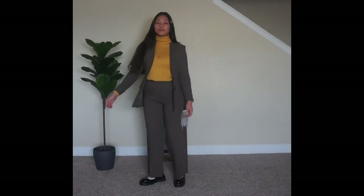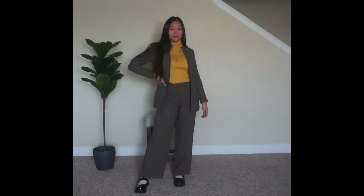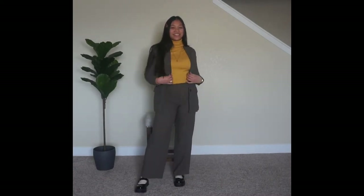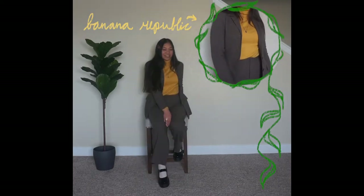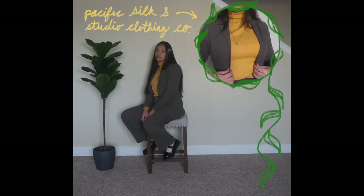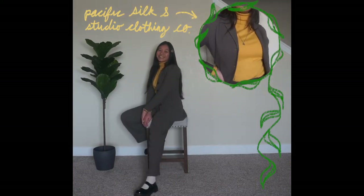For my second power suit look, I went for a more saturated palette with a dark green suit and this vintage mustard turtleneck. The waist literally cuts my body in half, but for the sake of a look, we're going to pretend I'm fine. I also unbuttoned the front to make it more casual and let my sweater and gold accessories shine.